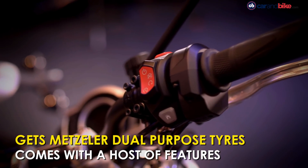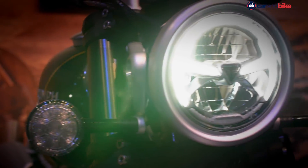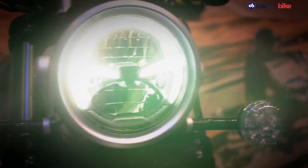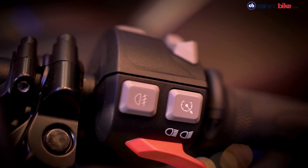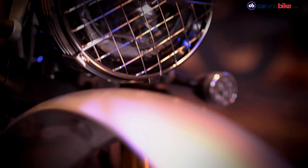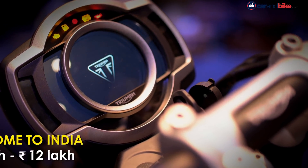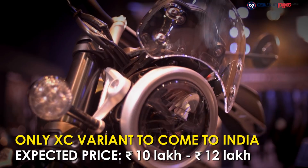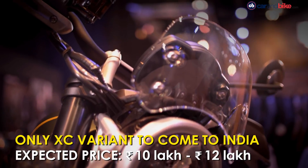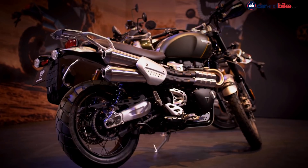In terms of features, the bikes come with ride-by-wire, cruise control, heated grips, under-seat mobile storage with USB charging port, keyless ignition, and a torque-assist clutch. The bike also comes with the latest-generation full-colour TFT instrument display. Triumph India is expected to launch only the XC trim in India, and we expect it to be priced at around 10 to 12 lakh rupees.